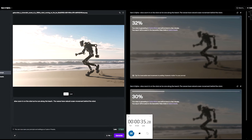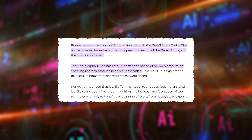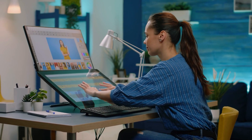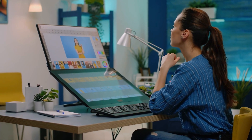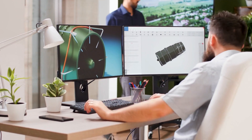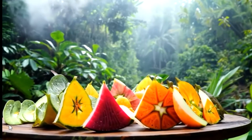One of the standout features of the Gen 3 Alpha Turbo is its processing speed. Runway claims that the model is seven times faster than the previous Gen 3 Alpha. For content creators, businesses, and digital artists, this dramatic improvement means quicker turnaround times for projects. Faster processing can make a significant difference in both professional and creative workflows, enabling real-time or near real-time video generation based on textual inputs.